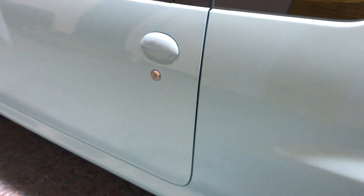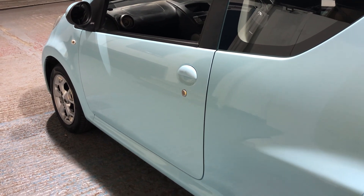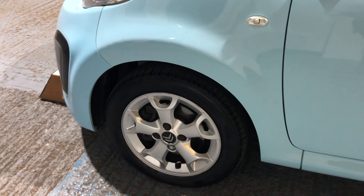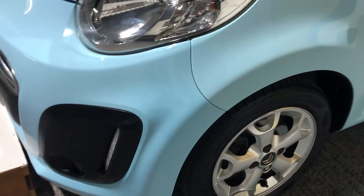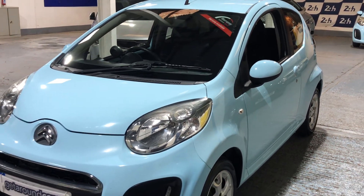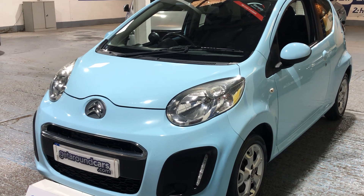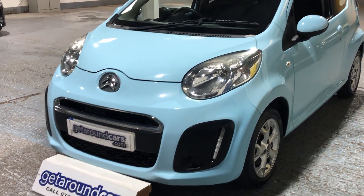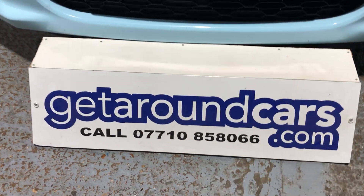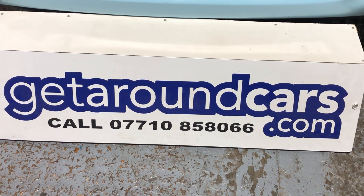So if you're thinking about it, pick up the phone, give me a call, make an appointment, and come and have a test drive — you won't be disappointed. If you go onto our website, there's lots of information there; I've just briefly gone over the vehicle to give you a flavour of what the car is all about, but there's more detail on our website. My name is Jim from Get Around Cars, where cars cost less. You can call me on 07710 858066. Thank you for watching.